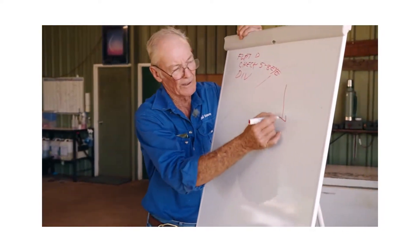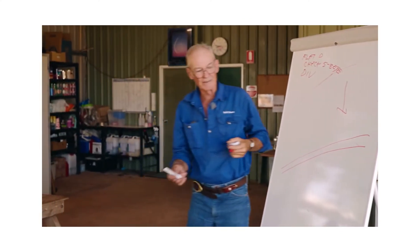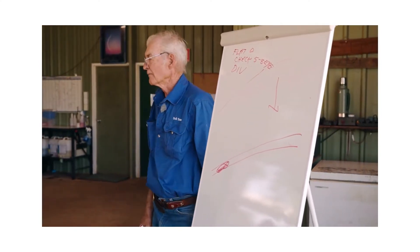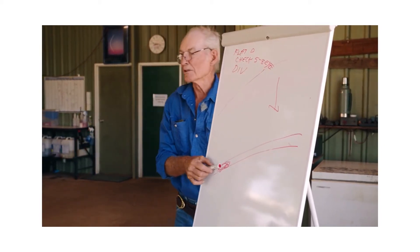Hillside is our water flows and this is our roadway. I came onto the property to get the manager and go for a drive. First thing he does is take me down and show me this big washout. The water flows have been coming from up here, flowing down the road, and created this washout.